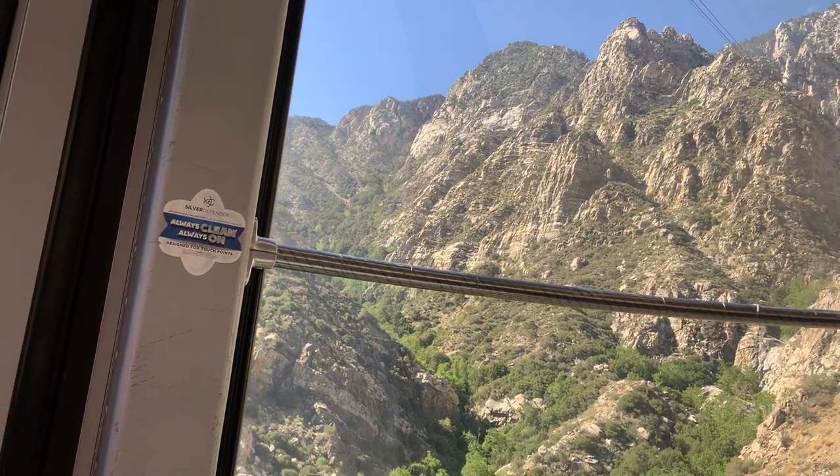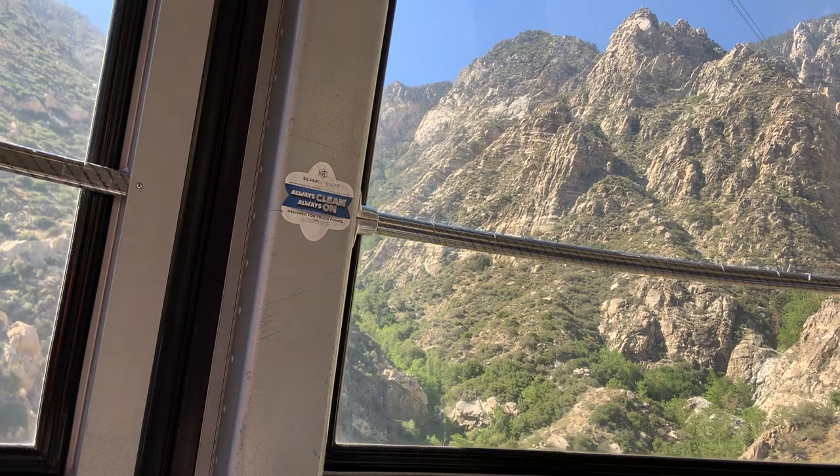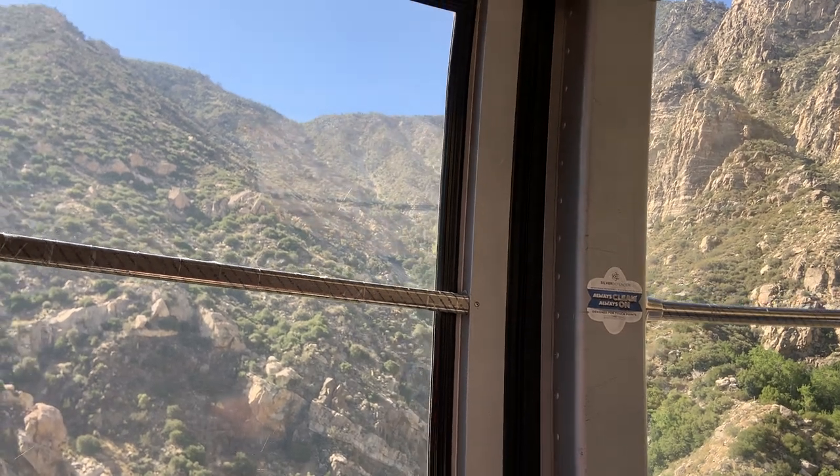In some 11 minutes, we'll step out into a completely different environment — the high country, here at the State Park, at an elevation of 8,516 feet.